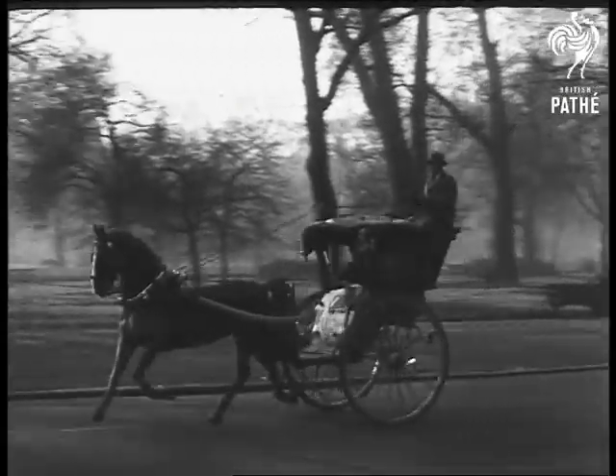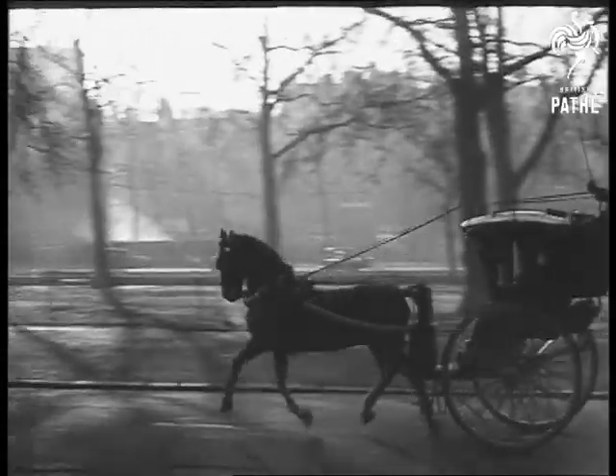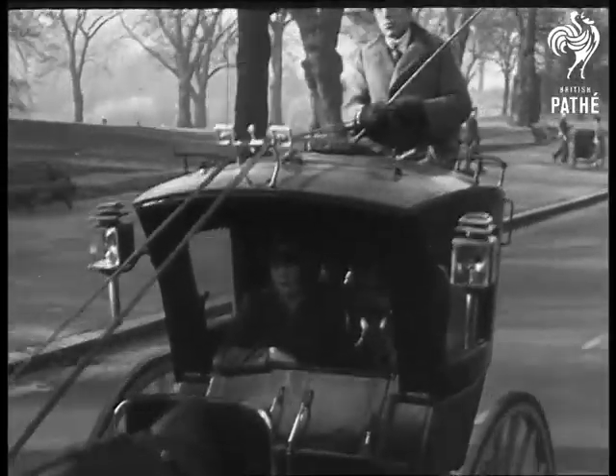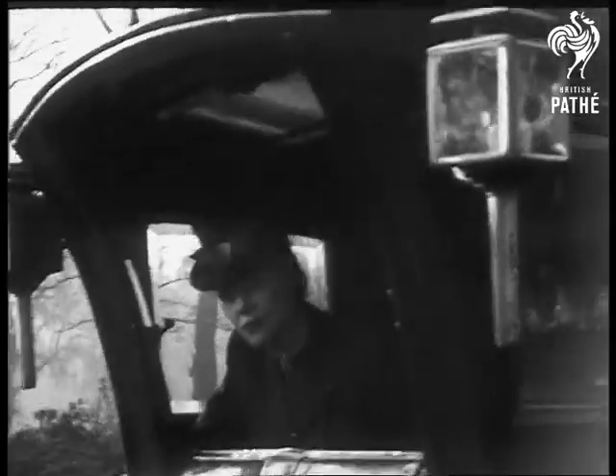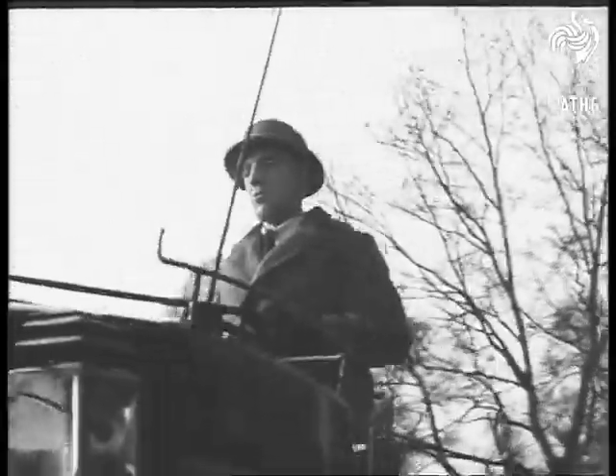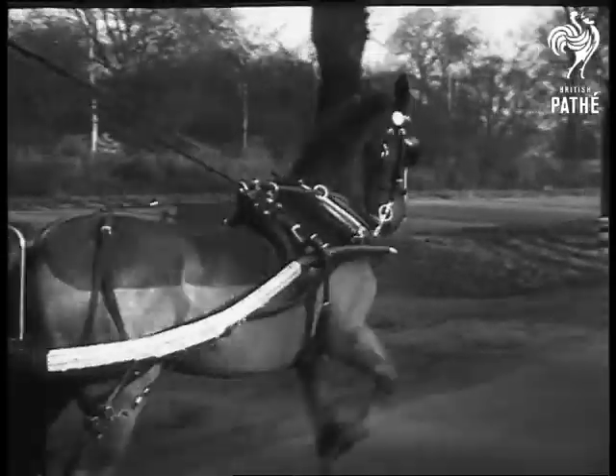Now that the petrol situation has brought the horse into its own again, designers of women's hats are creating styles in keeping with the hansom cab period. Olga Tarup, the Danish hat designer, has evolved an up-to-date Regency model reminiscent of a more leisurely age and all that went with it.